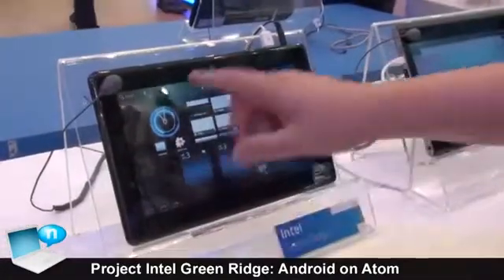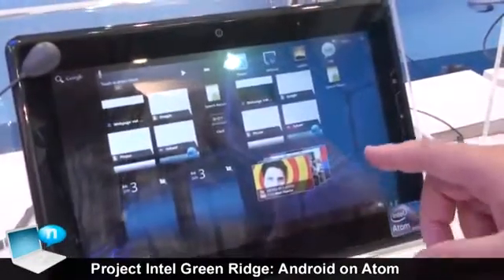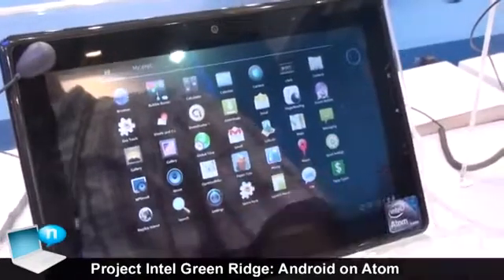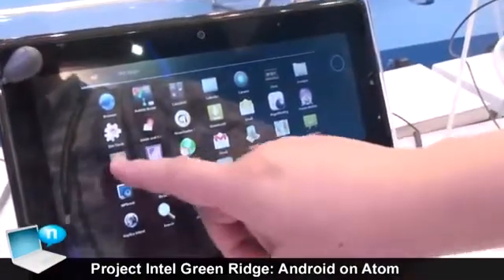We have already ported the kernel into this Intel architecture, and we have also deployed the Google Mobile Services on the platform as well.